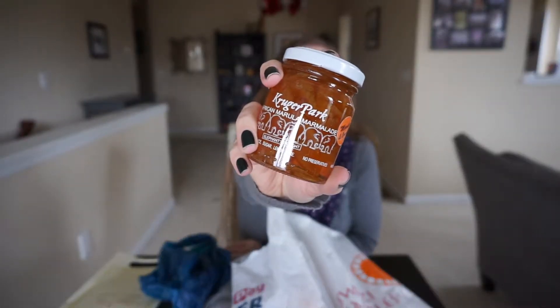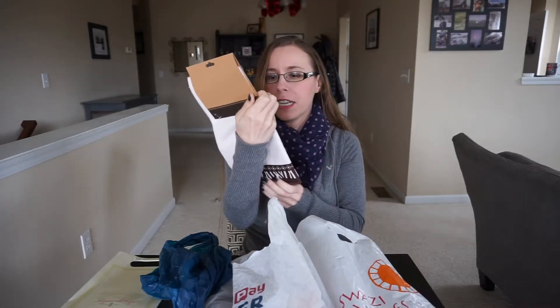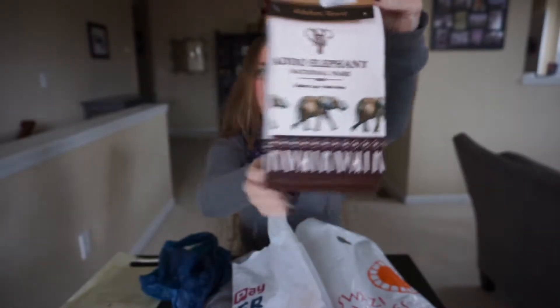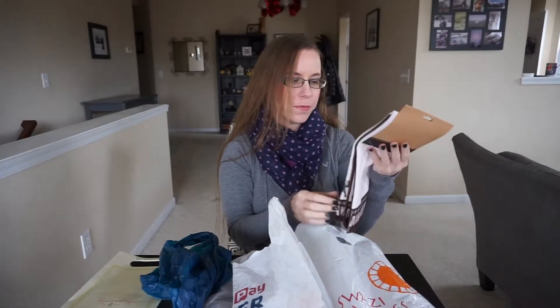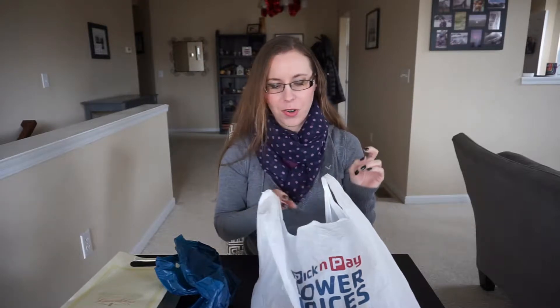This is a jam we picked up at Kruger and it says 'African Marula Marmalade — Elephant's Delight.' It has marula juice, sugar, and lemon juice — it's a marula and orange flavor. We obviously have not tried this yet but I'm really interested to see what it tastes like. I wanted to pick up some local jam; I kind of wish we got more, but we were very light on the souvenirs. This is a kitchen towel from Addo Elephant National Park. Kitchen towels are one of my preferred things to pick up because they're useful — just a little memento you'll see as you go about your daily life. That's one bag down.